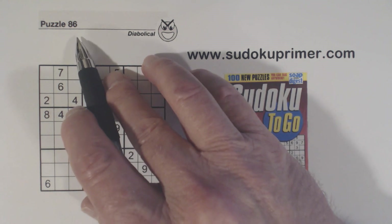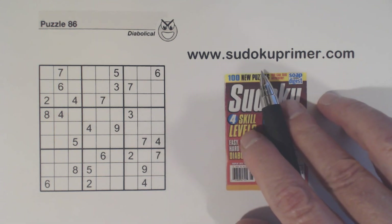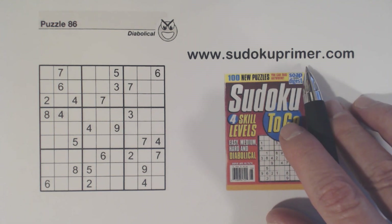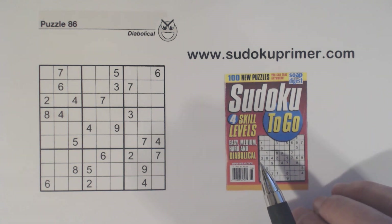This is puzzle number 86 from Sudoku to Go, volume 133. Before I get started, I want to let you know that you still have a chance to win a Sudoku Primer t-shirt. There's a drawing on the Sudoku Primer website where you have a chance to win one of five t-shirts. Go to the Sudoku Primer website and click on the menu to find the contest, or click on the link below to enter the drawing.